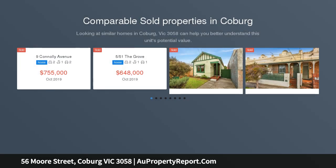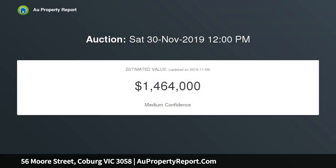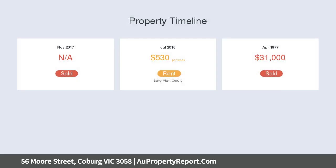Spacious, flexible design defines this three-bedroom home with its allotment of approximately 522 square meters, opening up all kinds of alluring possibilities subject to council approval. Update, extend, build new or develop subject to relevant approvals, with wide street frontage and a beautifully connected position to appreciate.